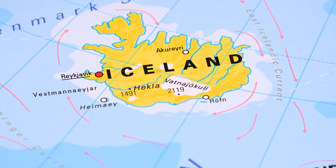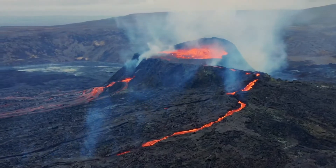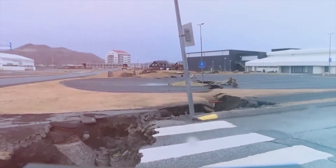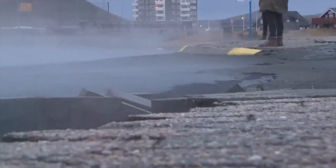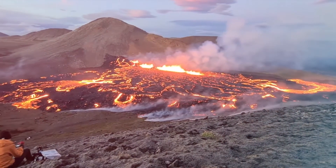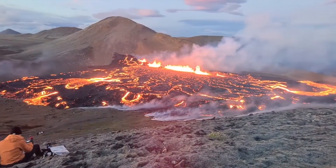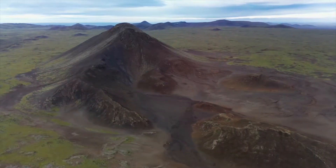Iceland is known as the land of fire and ice for good reason. This tiny Nordic island bubbles with volcanic activity. Currently, evacuations are underway in the Icelandic fishing town of Grindavík, as hundreds of small earthquakes signify rising magma under the Reykjanes Peninsula. This suggests a fiery eruption is imminent from Mount Kalyr, part of a volcanic zone which last saw eruptions 800 years ago.